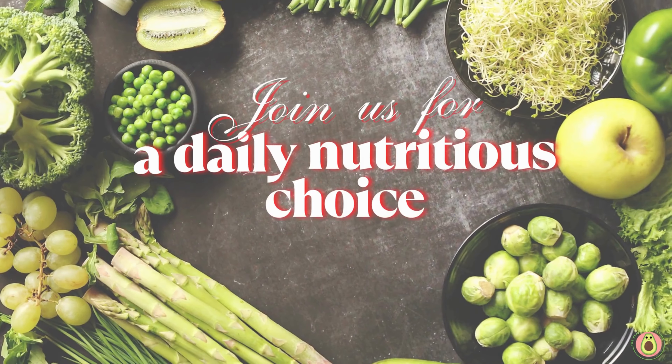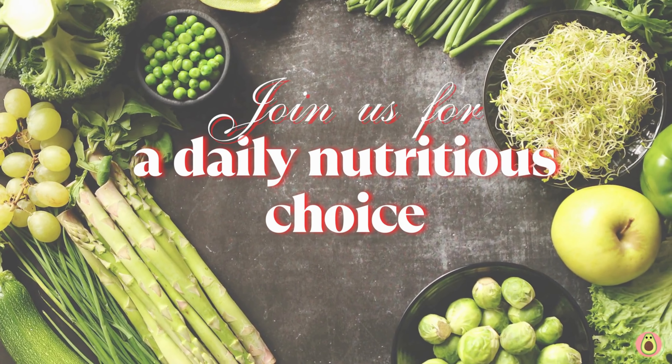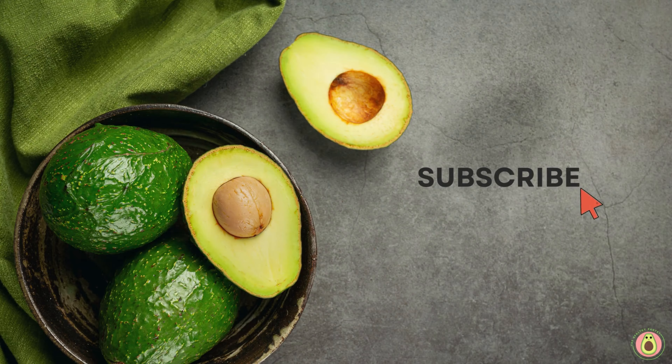Welcome to the Healthy Pantry, your daily dose of nutritional knowledge and wellness inspiration. In today's video, we're diving deep into the magnificent world of acorn squash. With its unique shape and vibrant colors, acorn squash is not only a feast for the eyes but also a nutritional powerhouse. We'll take a closer look at its amazing qualities and discover why it deserves a prominent place on your plate.